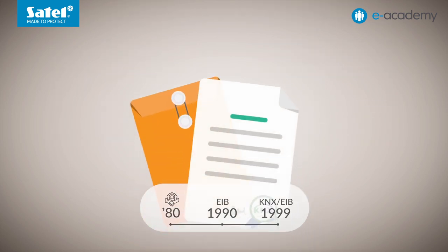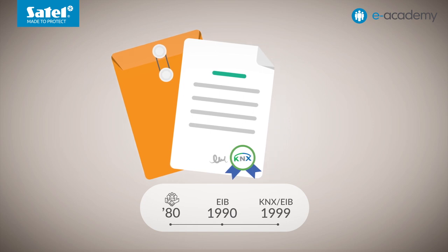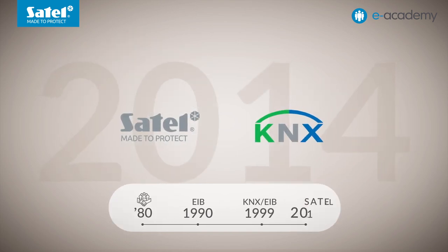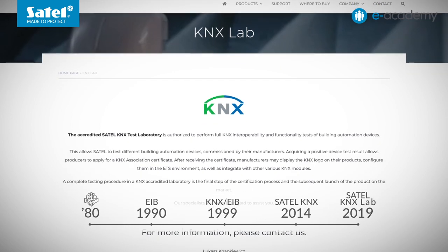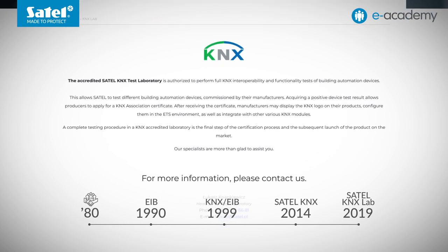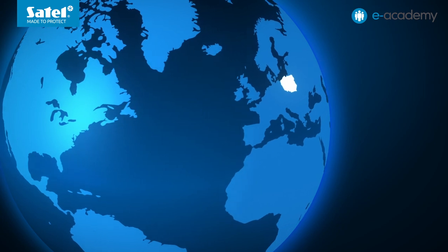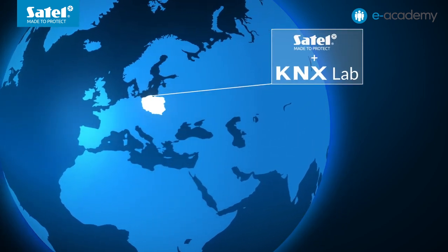Over the years, KNX started to be recognized as a communication standard by standardization organizations such as CENELEC and ISO. Satel became a member of the KNX Association in 2014. Moreover, in 2019, a KNX laboratory was opened at our company, which was soon accredited by the KNX Association. Our accredited KNX test laboratory joined an elite group of only a dozen such institutions worldwide.